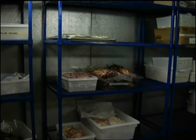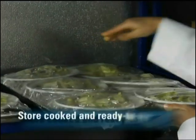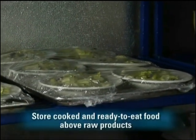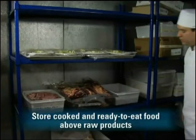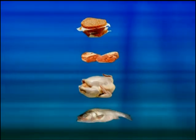If raw meat, poultry, and fish can't be stored by themselves, make sure you store cooked and ready-to-eat food above these items. This will prevent raw product juices from dripping onto prepared food and causing a foodborne illness. Raw meat, poultry, and fish have to be stored in the following top-to-bottom order in refrigerators.